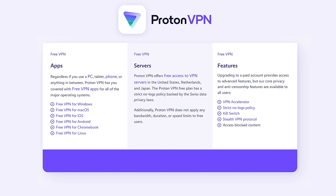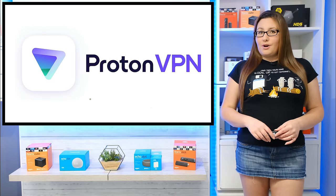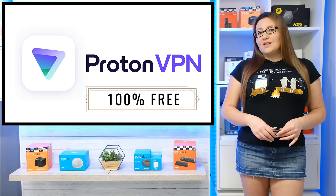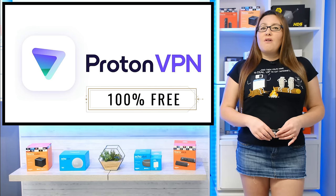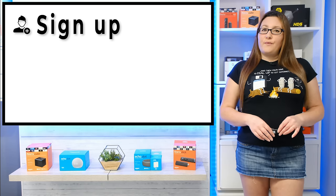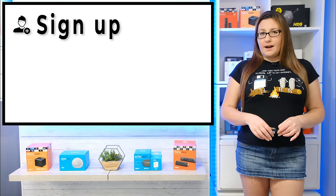Using the ProtonVPN free plan doesn't mean that you must compromise on less security, as ProtonVPN's core privacy and anti-censorship features are available for all users. That includes a VPN accelerator, a strict no-logs policy, kill switch, stealth VPN protocol, and the ability to access blocked content. There are many excellent reasons why ProtonVPN is a great choice for a free VPN and why you should have it installed on your devices. However, there are a few minor downsides. Firstly, you do have to sign up for an account, and that account can only be used on one device at a time.